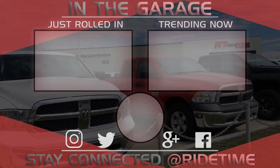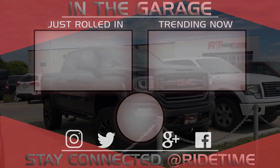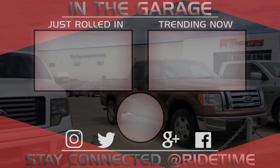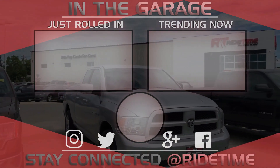Thank you very much for watching, and we hope you enjoyed our video. If you'd like to stay up to date with us here at Ride Time, feel free to click on that RT logo right in the middle and subscribe. Also feel free to watch either of these two awesome videos.